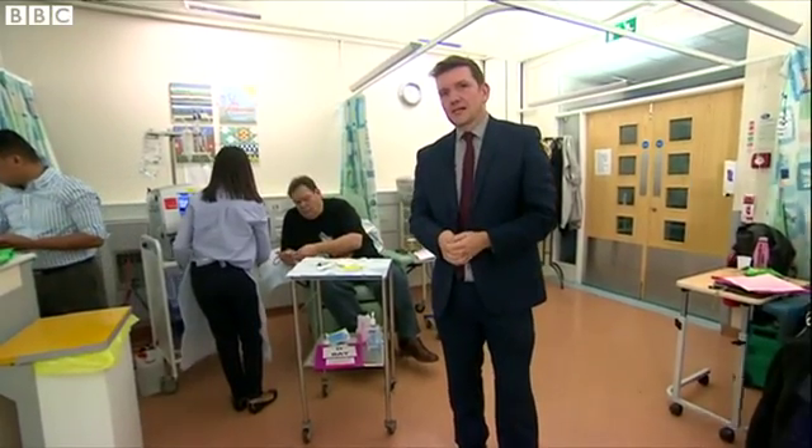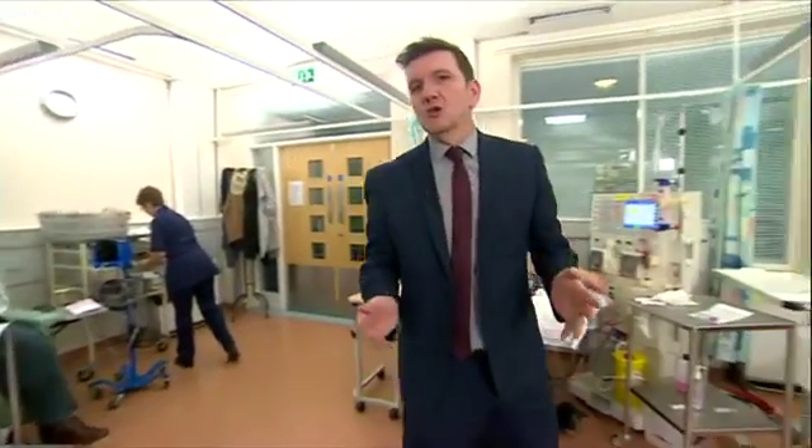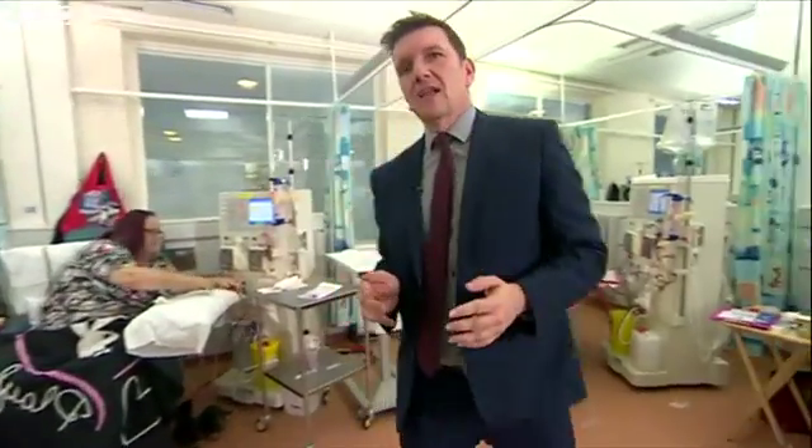Ian, like many dialysis patients, finds this a real chore. But looking on here at Nottingham City Hospital, there's no shortage of people who'd like to dialyse at home.